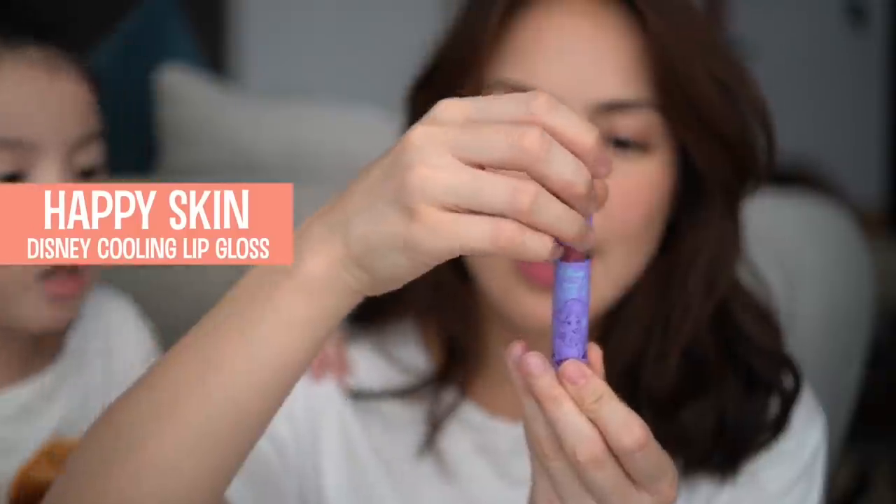I'm trying new products, I try new items, and maybe next time I'll do more makeup videos with my favorite products. For lipstick — I love this Happy Skin lipstick. This is from their Disney collection — it's Ariel. Olivia actually told me to buy this because it was Ariel and under the sea. And I will feature my favorite products next time.